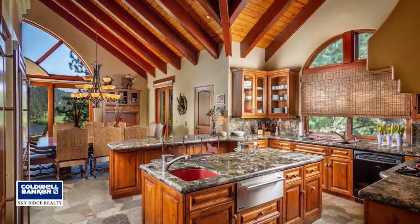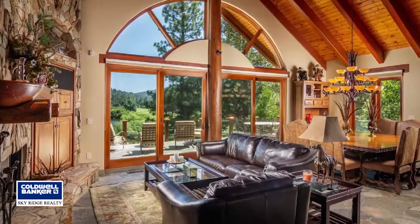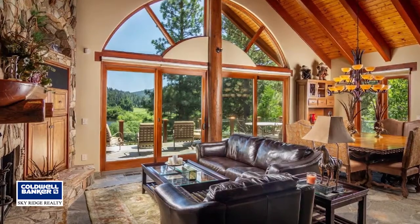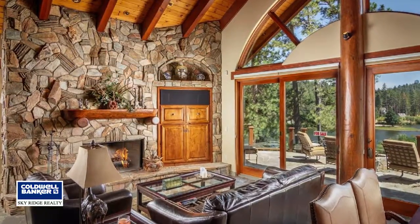A chef's kitchen features granite counters, alderwood cabinetry, Wolf stove and oven, Thermidor warmer, and stand-alone fridge and freezer. The upper deck has a built-in barbecue area and fire pit.